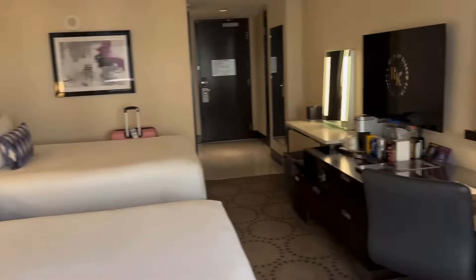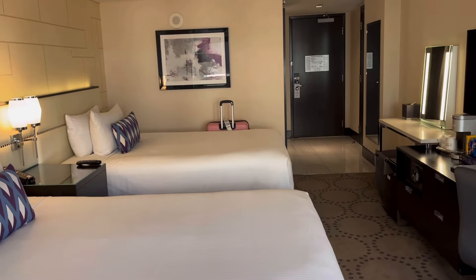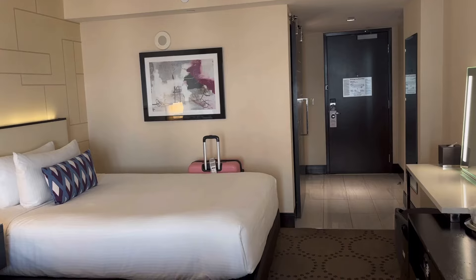So this was a room tour of a very small room at Harrah's — I believe this might be the smallest one. If you liked this, please thumbs it up, and until next time.